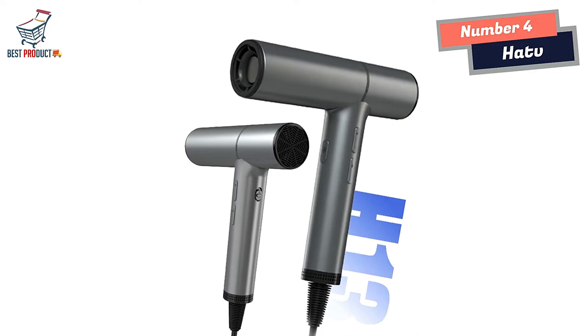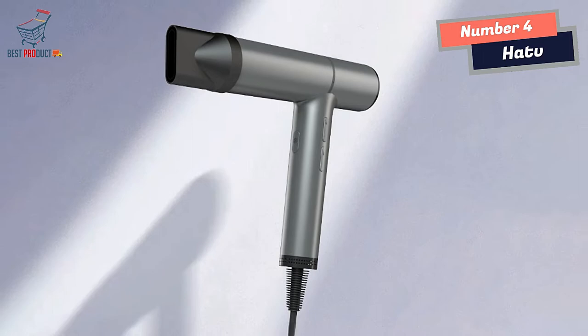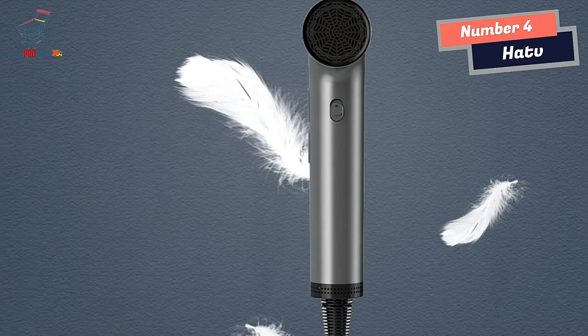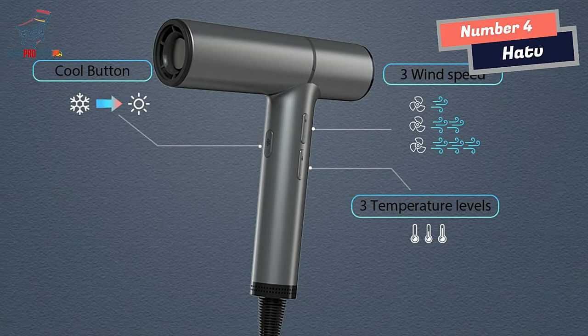The Hattie V Hair Dryer offers three levels of wind speed and temperature to meet different needs. The cold air button can be adjusted at any time, providing you with more control over your hair drying and styling. With these options, you can select the perfect heat and speed to suit your hair type. The hair dryer is also lightweight and easy to use, with a magic magnetic holding feature that makes it effortless to install accessories. Whether you're looking to create a sleek look or bouncy curls, the Hattie V Hair Dryer has got you covered.